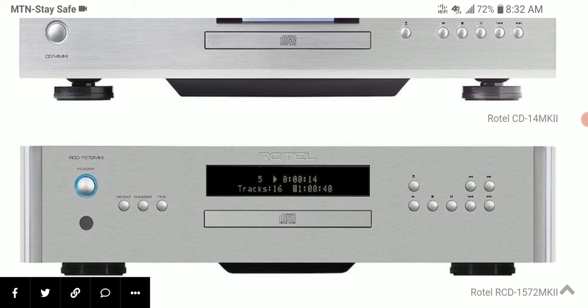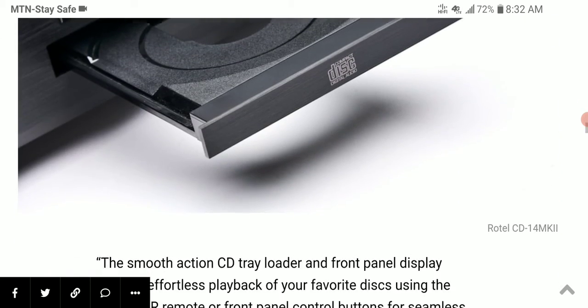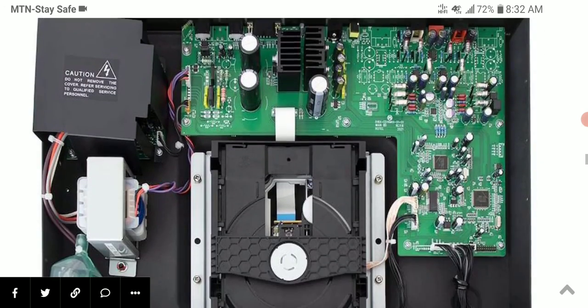These new CD players are a very complete music system and they work very well with other products in the Rotel line, like integrated amplifiers — they are very versatile. The RCD 1114 Mark 2 is priced at $900 and the RCD 1572 Mark 2 is priced at $1,100. Do check them out and subscribe to our YouTube channel — see you next time.